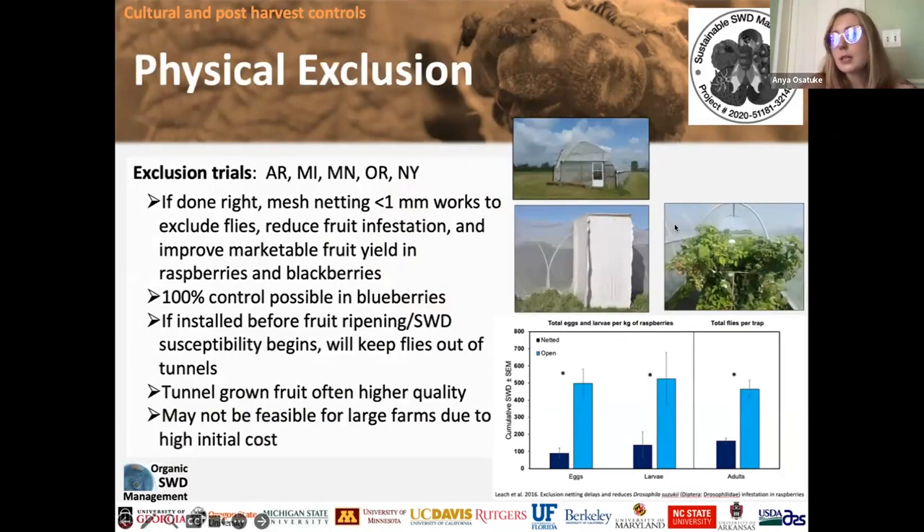Here's a picture of the exclusion netting setup. The important thing is you need a really fine mesh — less than one millimeter — and usually a metallic structure that you drape the netting over. Because of snow in winter, you want to take the netting down once the season is over. It's an expensive solution to install, but it works really well for blueberries and also for raspberries. You leave the netting off until pollination is over, then put it on once pollination is done.